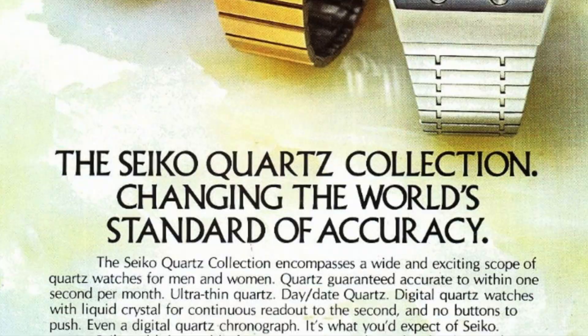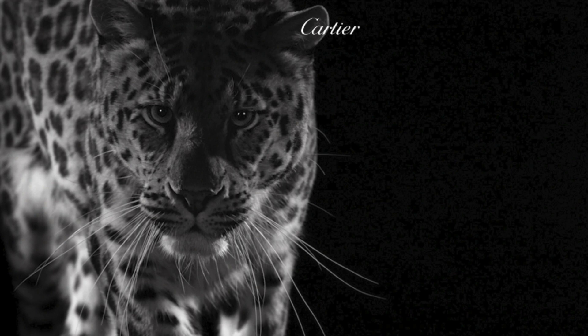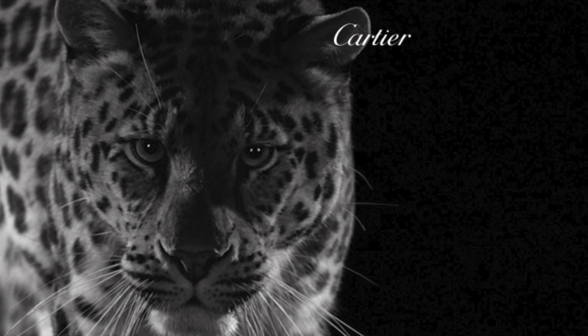Cartier, being the resilient, enterprising and innovative brand that had survived two world wars and several economic recessions, used the crisis to its benefit, creating the Le Must de Cartier range featuring quartz movements and re-equipping many of its old models with newer quartz movements. This was an early move in the democratisation of the luxury watch market.